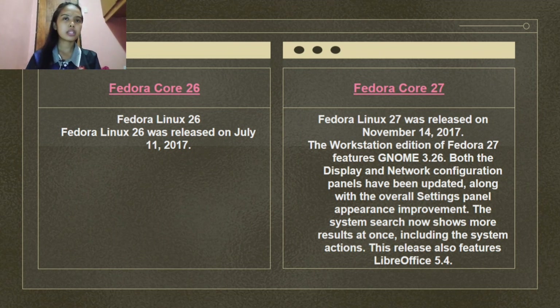Fedora Linux 27 was released on November 14, 2017. The workstation edition features GNOME 3.26. Both the display and network configuration panels have been updated along with overall settings panel appearance improvements. The system search now shows more results at once, including system actions. This release also features LibreOffice 5.4.